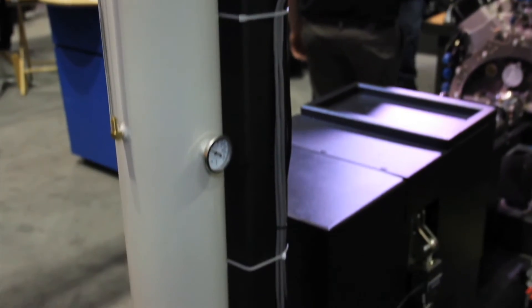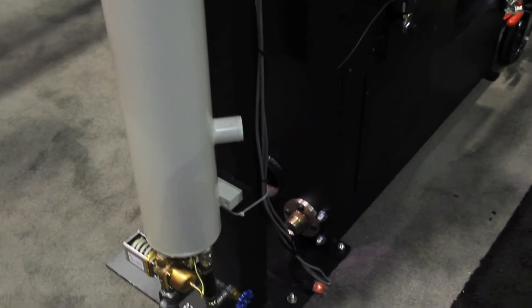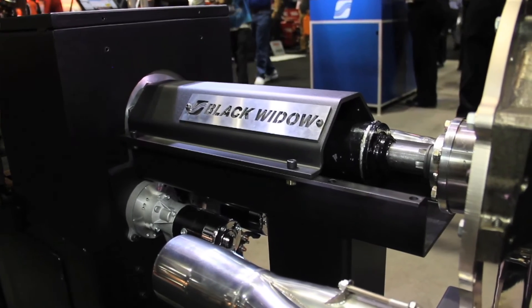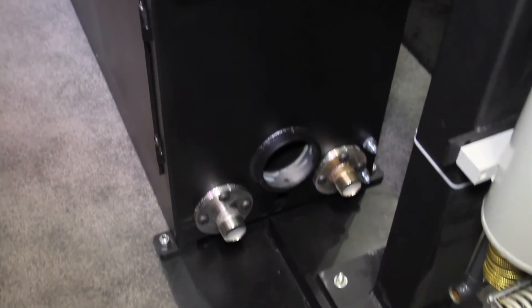There are other engine dynos on the market — what makes the Black Widow stand out from the rest? Well, the real unique thing about the brake is its low-end torque capacity. At 1,000 rpm it can handle something like 1,100 pound feet of torque, so from a low speed, high torque capacity standpoint there's probably nothing like it on the market. The second advantage would just be the Superflow data acquisition and control — with all the channels we have available, the different control strategies and control modes, and of course our WinDyn software is pretty hard to beat.